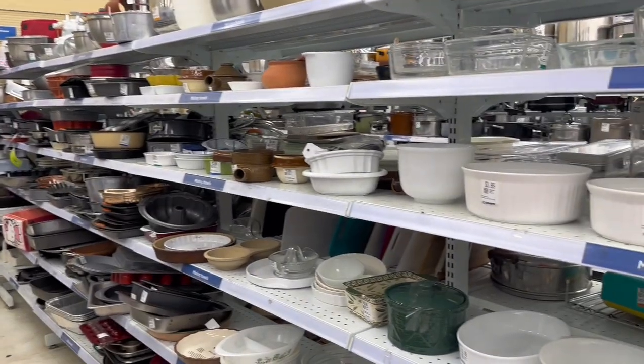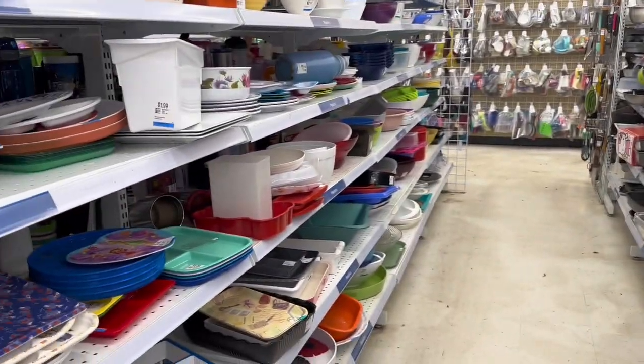We're going thrifting today. I have a bunch of other errands to do but thrifting is the main focus. I only have time to hit up one of my favorite stores, so I'll take you guys there with me. I haven't been to the store in a couple of weeks so I'm hoping I'll see a lot of new stuff. Because I'm a Pyrex collector, I always start in this aisle.